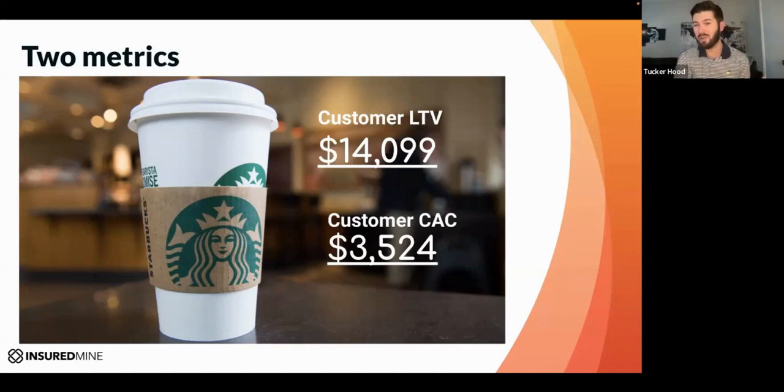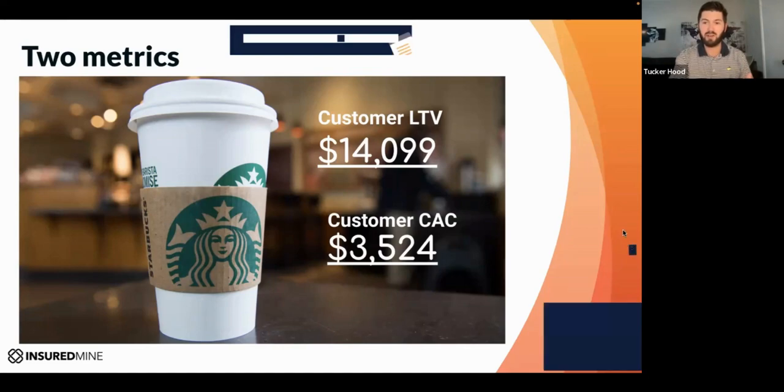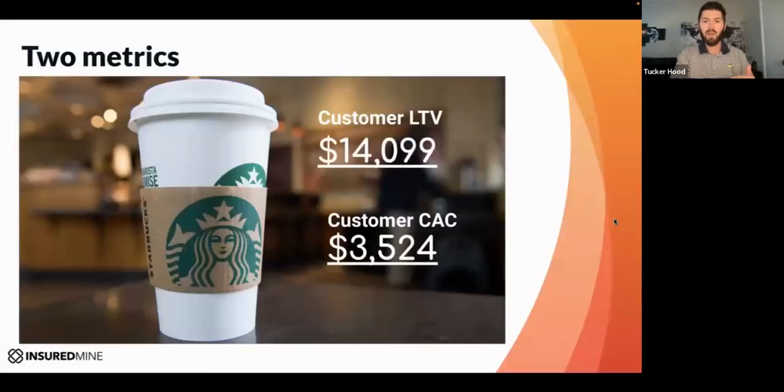These may be numbers you know in your own agency or may not, but a good CAC to LTV ratio is anywhere from three to seven. Starbucks has theirs dialed in. The goal is to sell more, increase that lifetime value, decrease the cost to acquire a customer, and be more efficient overall.